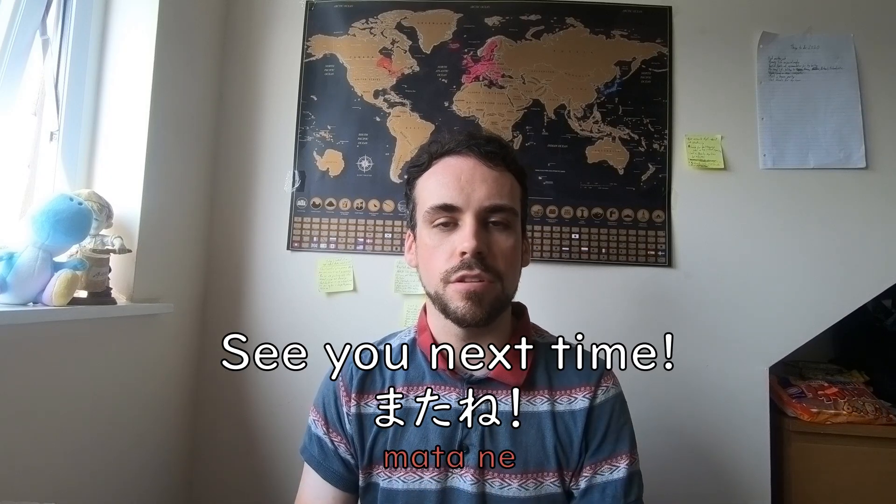And that is the end of the video. I hope you enjoyed it, like watching the special effects. Remember, in the end, learning Japanese is not difficult at all. Matane!